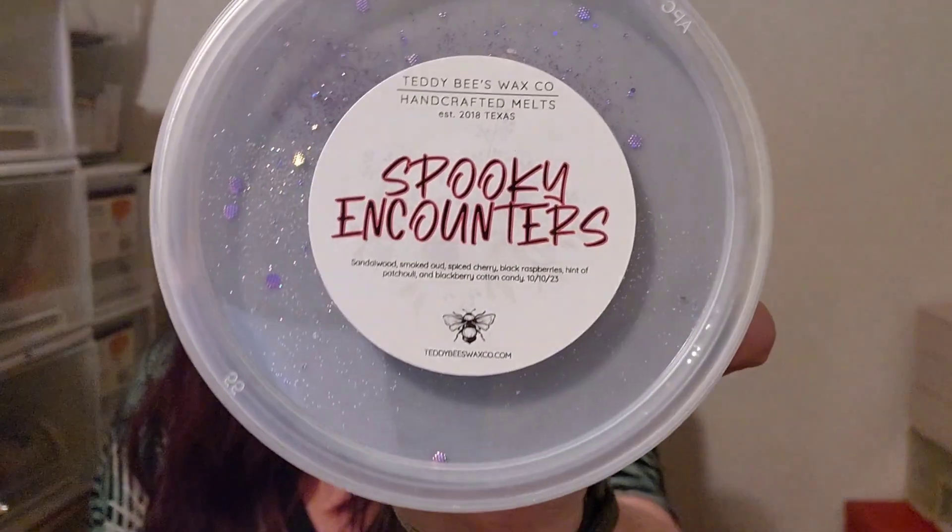I have gone through and smelled a few things already — some really good stuff. So I've got here Teddy Bees Spooky Encounters, Sandalwood Smoked Oud, Spiced Cherry Black Raspberries, and The Hint of Petrolia Blackberry Cotton Candy.